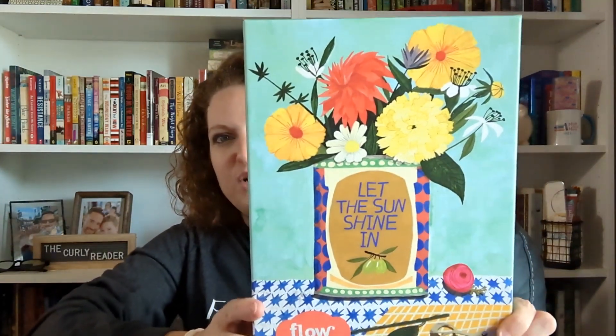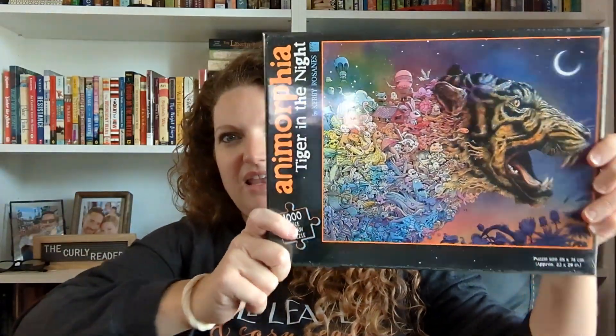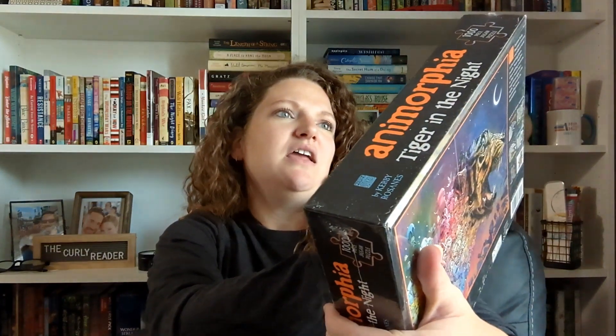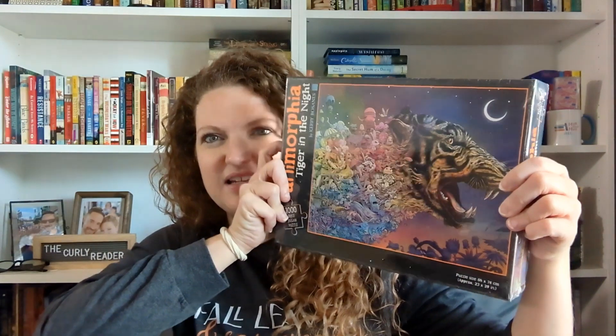And then I also got a couple of puzzles from Book Outlet. I got a flow puzzle — I've really enjoyed doing those in the past and this one has flowers on it, very cute. And then I got the Anamorphia Tiger in the Night puzzle, which looks really, really cool. So that's what's in the box that I can show you.